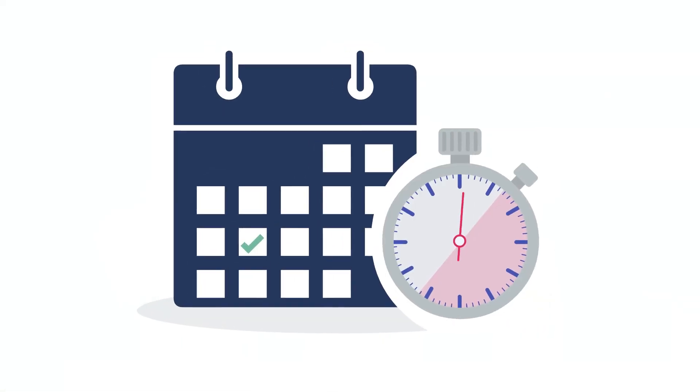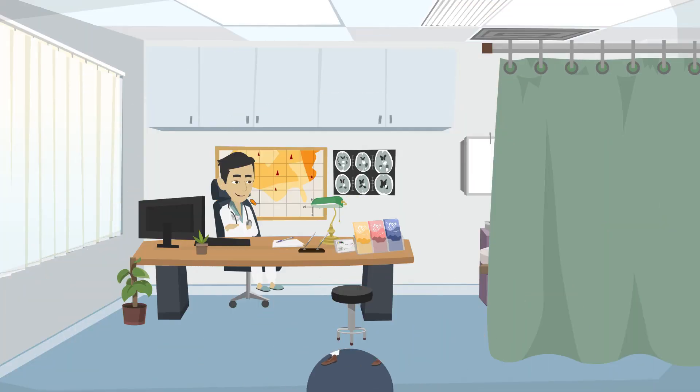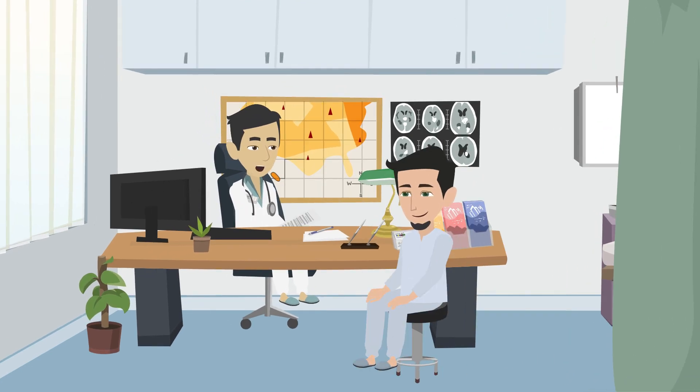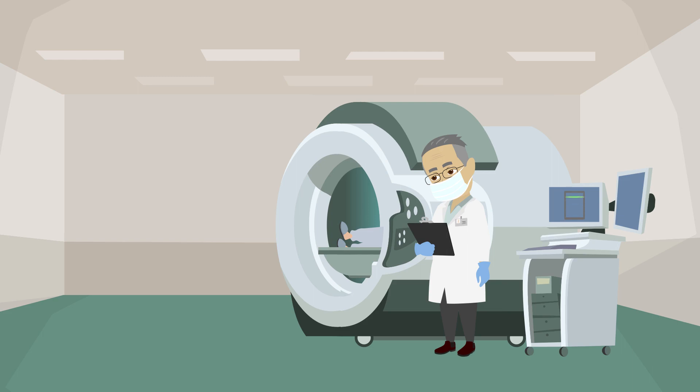You are all set for your appointment. On the day of your appointment, please arrive 30 minutes early as you may need to change into a gown and answer additional screening questions. Scans may take 45 to 60 minutes to complete.